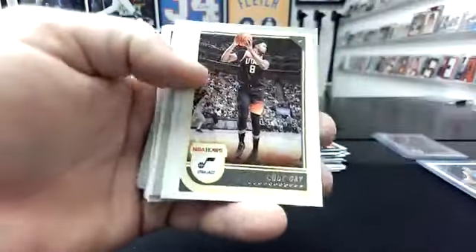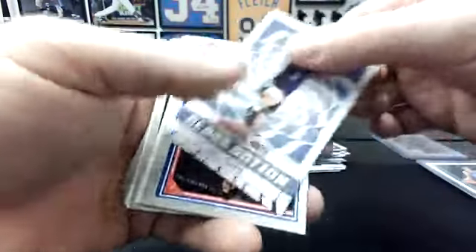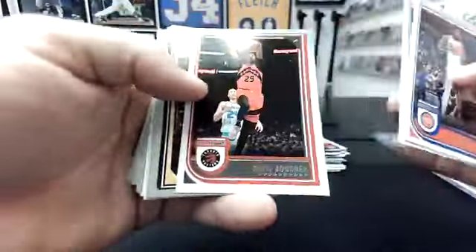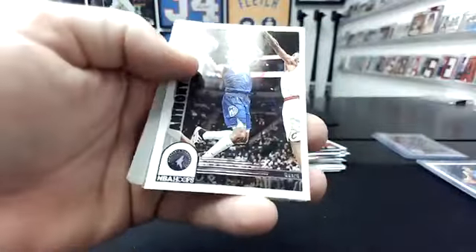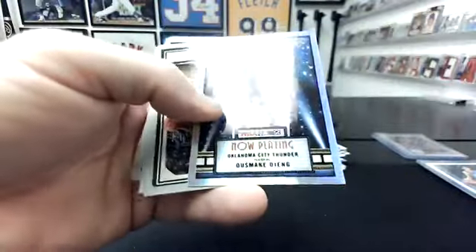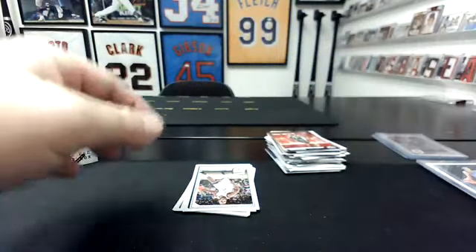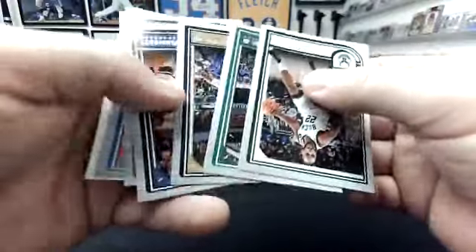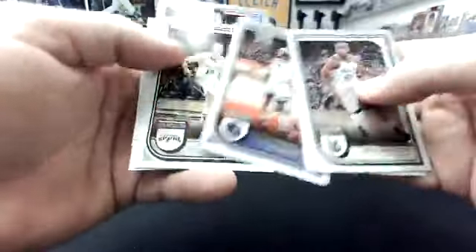Vince Williams Jr., Moussa Diabate. Jake LaRavia Class Action. Peyton Watson. Usman Deng Now Playing — Foil. Sorry. Soft spot. All base commons anyway. Chet Holmgren base — the actual base.